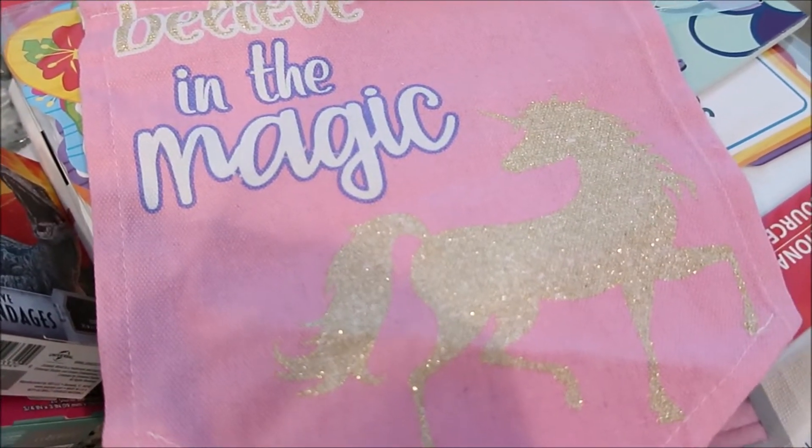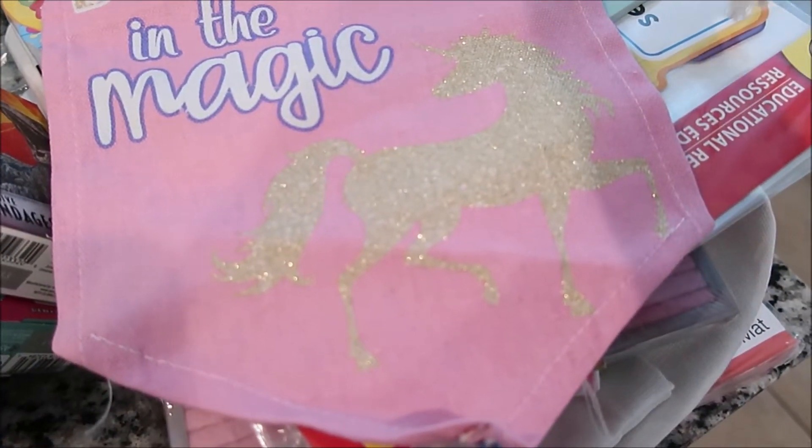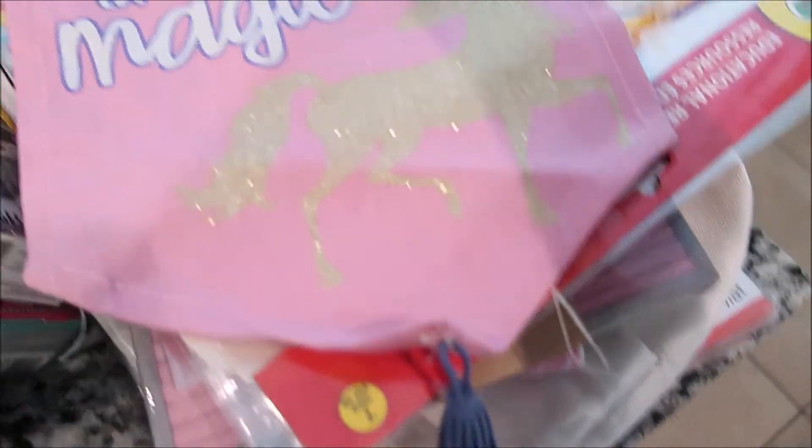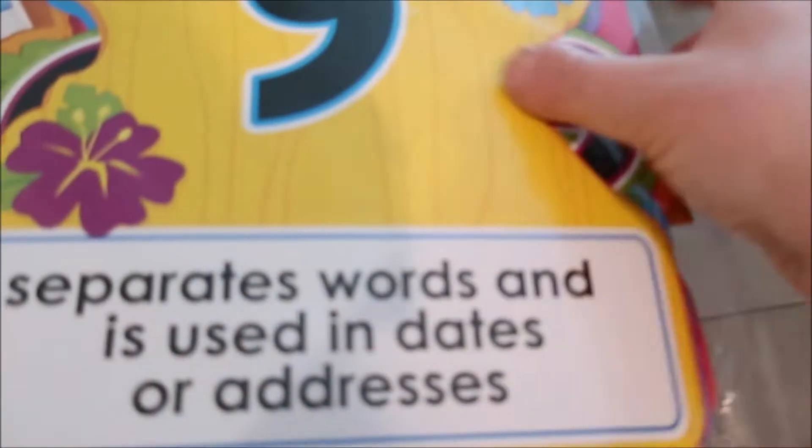This sweet sign that says 'Believe in the Magic' and it has a sparkly unicorn — I thought that was really cute. It's a little broken but it will go right back on and it just kind of hangs. This is for Maddie's room. I'm amazed — that was pretty.